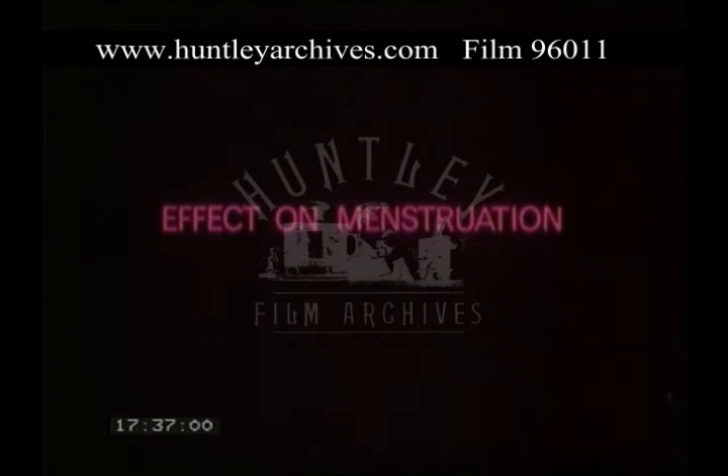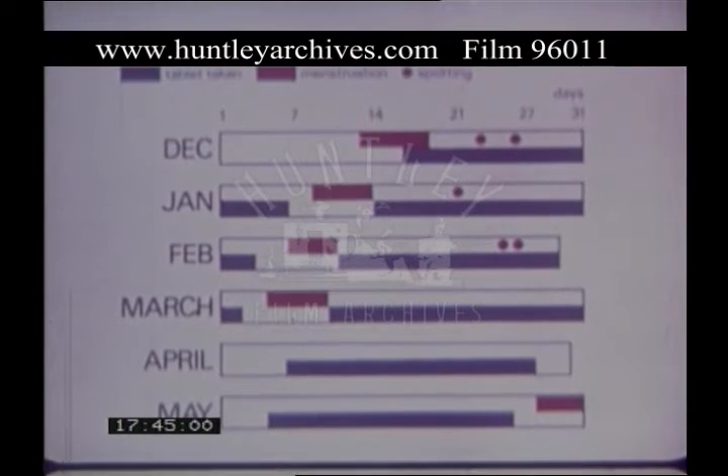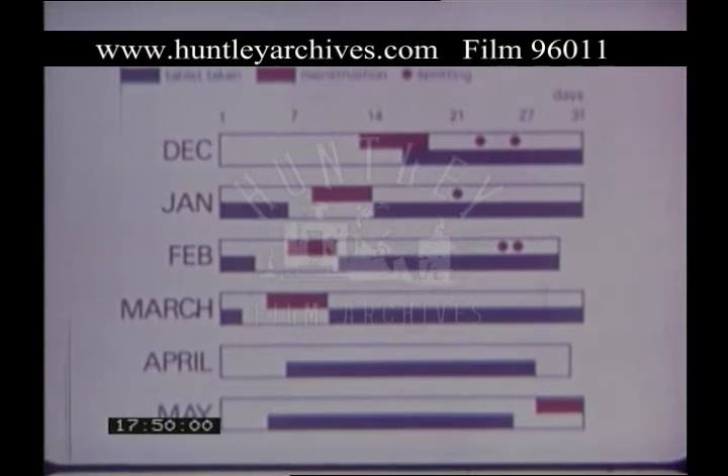Since the menstrual cycle becomes governed by the exogenous dose, women develop very regular cycles while taking oral contraceptives. Even patients whose cycles were irregular settle down to a rhythm of 26 to 28 days.